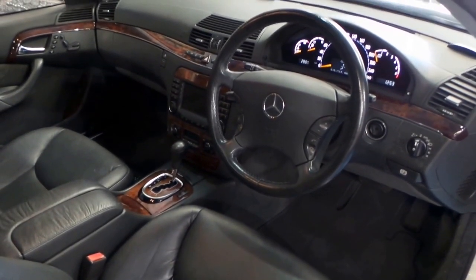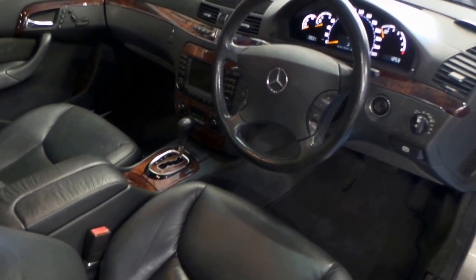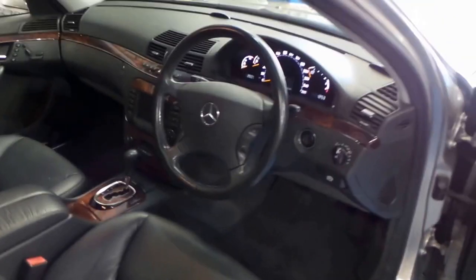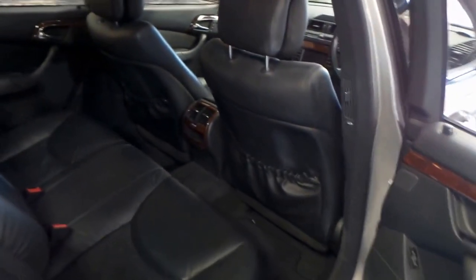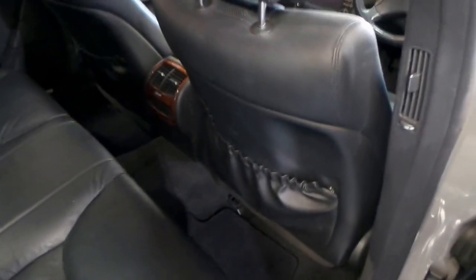This example has only travelled 137,000 documented kilometres from new, with service books right up through to last year from Peter Warren Mercedes-Benz and Mercedes-Benz Sydney. The black leather is in very good shape.